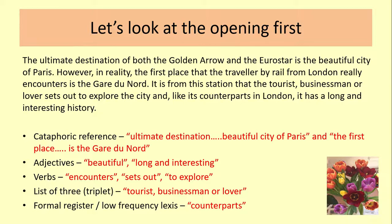For adjectives, we've got three grouped together: 'beautiful,' and then 'long and interesting' as a double adjective with a conjunction. This suggests a particular representation of the journey to Paris — it's not just Paris that is beautiful, but also the idea of a long and interesting history. So we've got this combination: Paris is exciting and a wonderful place, but so is the travel to it. Linking that to the verbs, we see a semantic field of encounters, discovery, experience — all suggesting a semantic field of explorers: 'encounters,' 'sets out,' and 'to explore.'